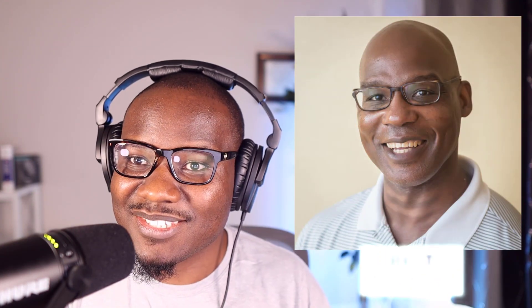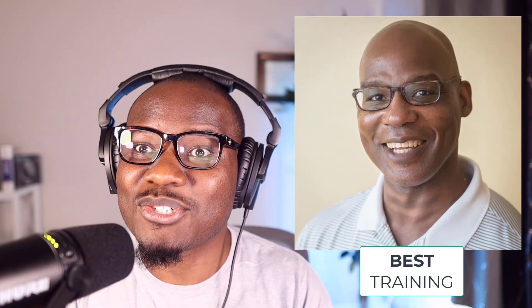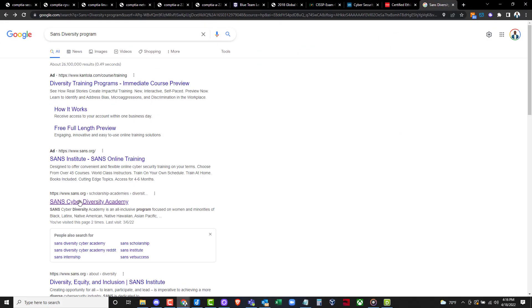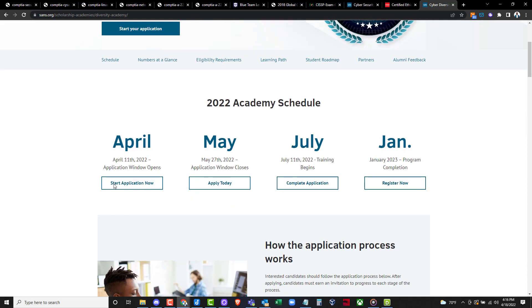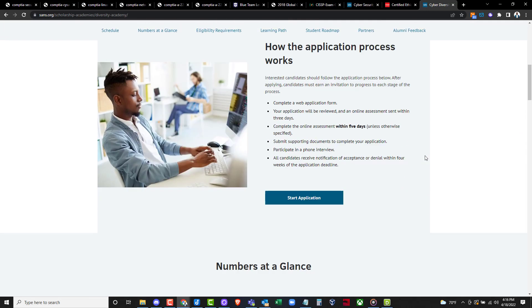One last one is a SANS certification. If you've never heard about the SANS Institute, Google them — they are fantastic. In 2020, shout out to Dennis, he gave me the opportunity to take one of the SANS trainings, and hands down it was one of the best trainings I've ever taken. If you can get the opportunity to go with the SANS Institute, go for it. The issue is it's a little bit pricey, but they do have programs for people of color and people trying to break into cybersecurity — diversity programs you can take advantage of.